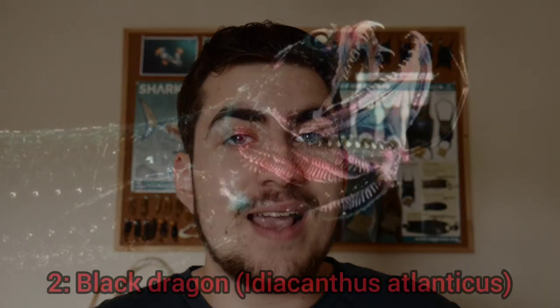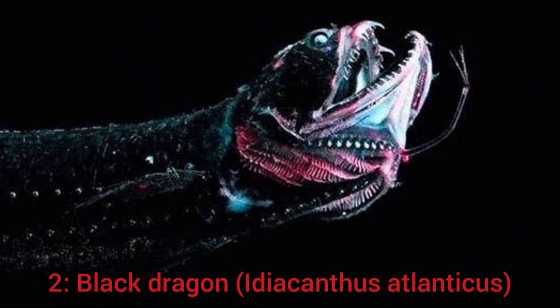Moving on to spot number 2, I have chosen the Black Dragon. This terrifying fish is yet another creature from the deep and can be found down to depths of 2000 meters below the surface.